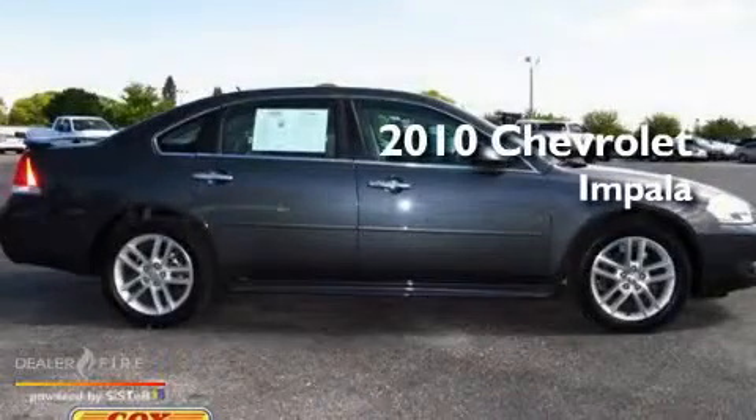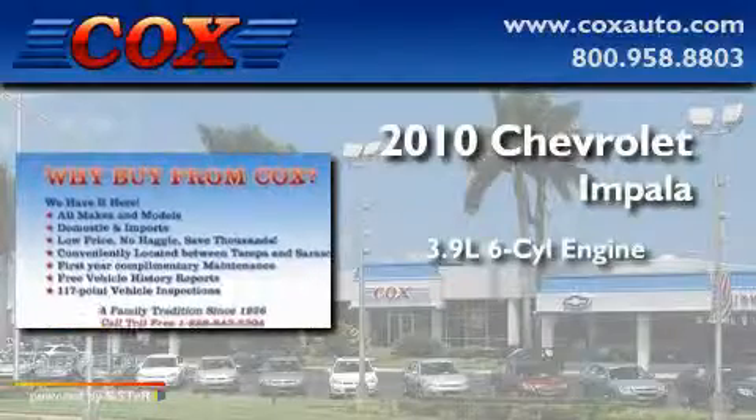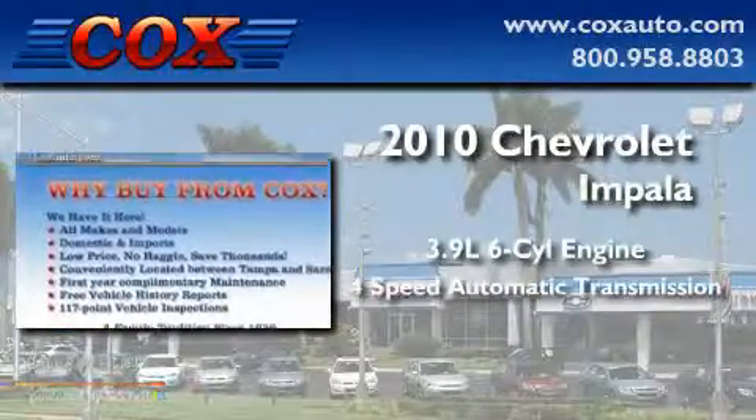This is a 2010 Chevrolet Impala. It has a 3.9 liter 6-cylinder engine and a 4-speed automatic transmission.